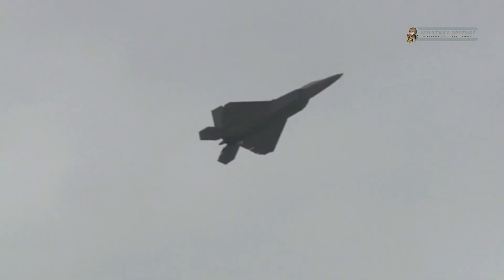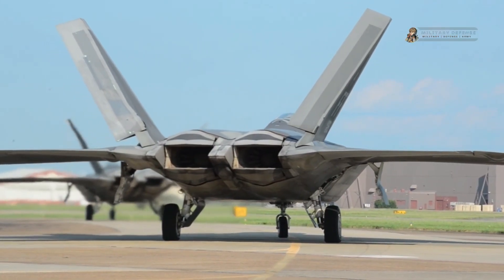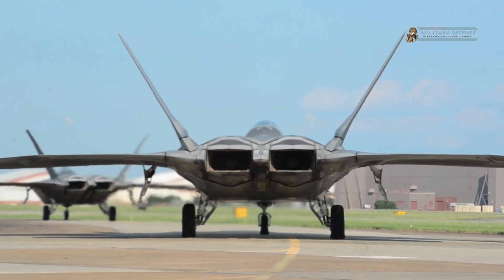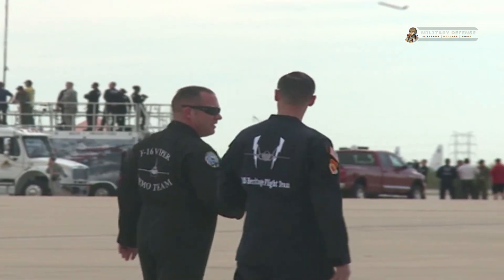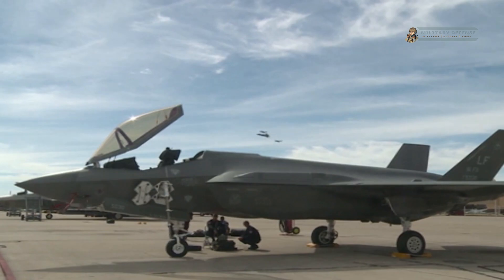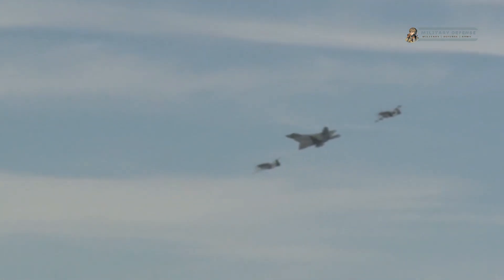Maneuverability and avionics. The F-22 Raptor's exceptional maneuverability is a result of its advanced aerodynamic design and the integration of thrust vectoring technology. With thrust vectoring, the aircraft can direct its engine exhaust, enabling it to achieve rapid turns, high angle-of-attack maneuvers, and precise control during dogfights. The combination of thrust vectoring and the Raptor's advanced fly-by-wire flight control system gives the pilot unmatched control and agility, allowing them to outmaneuver and outclass adversaries in aerial engagements.